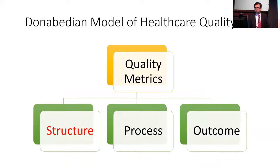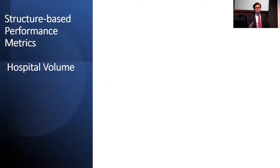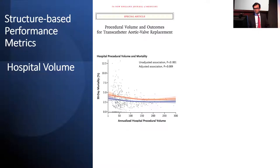Starting with structural measures of quality, the most commonly used structure-based performance metric is hospital volume. There's a lot of data from the procedural literature showing that hospitals performing higher volumes of procedures tend to have better outcomes. The data shown here comes from the TAVR literature, where the x-axis shows annualized hospital procedural volume for TAVRs and the y-axis shows 30-day mortality. As we move left to right with increasing procedural volume, there is a downward slope in 30-day mortality, suggesting high-volume hospitals have better outcomes.